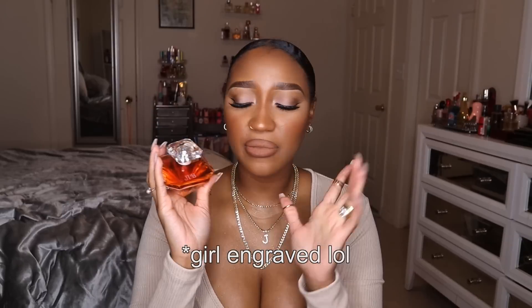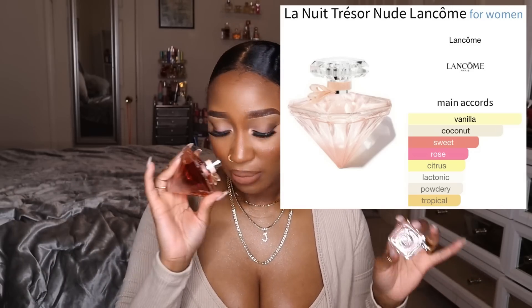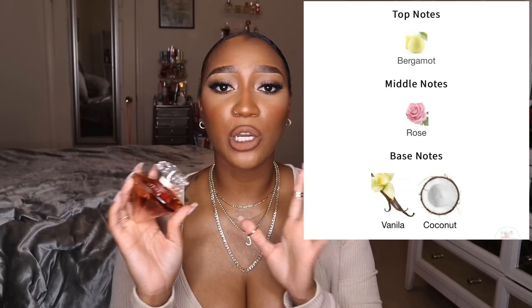Another fragrance that was a letdown is the Lancome La Nuit Tresor Nude. I'm not sending it back because I had my initials engraved on the bottle, but this is not what I was expecting. If you're going in expecting a really tropical, coconut, fruity fragrance — it's not that. I'd highly suggest Alien Goddess or Estee Lauder Bronze Goddess if you want something beachy and tropical. I don't get any coconut — to me this smells like a jammy rose fragrance with that old perfume-house rose note.